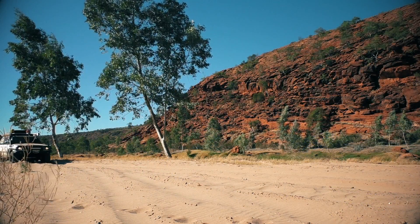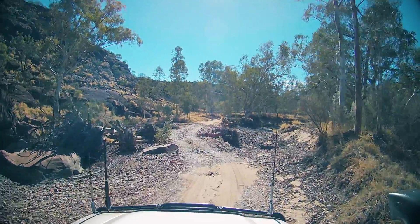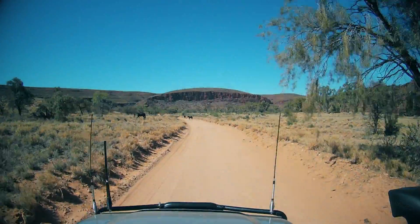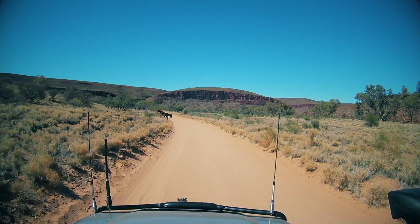We decided to head out of the Fink Gorge today and go to Palm Valley. Scott and I decided to split up for the day — I hadn't seen Palm Valley and Scott had been there two years ago but was keen to see Owen Springs. So I headed for one night to Palm Valley while Scott and Dakota went to Owen Springs.